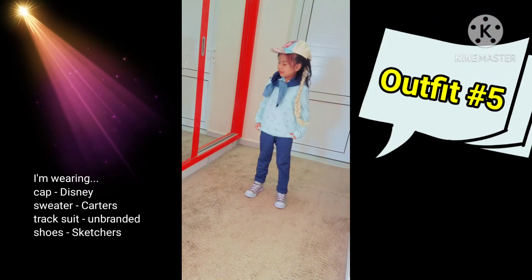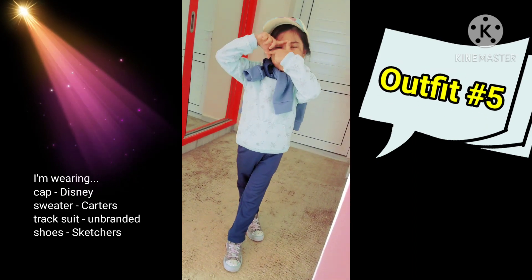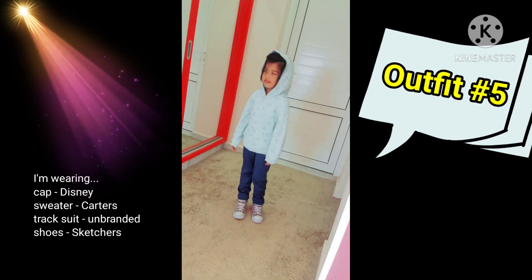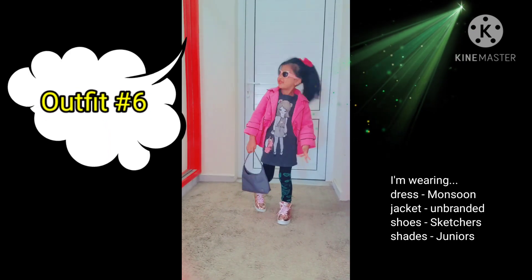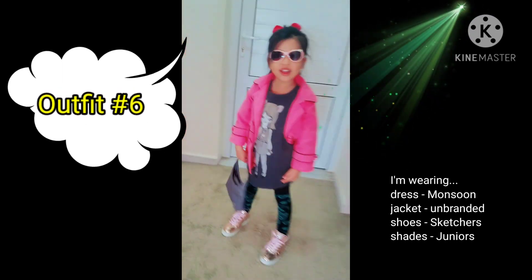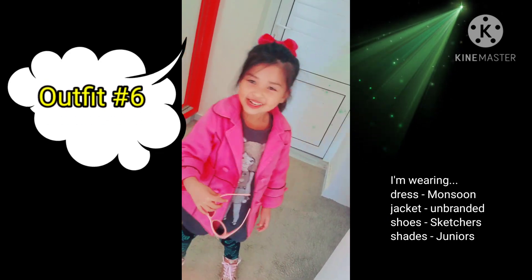Hello guys, so this is outfit number five and I'm wearing my Elsa hat and this is my jacket from my cousin Aya. Okay guys, so this is outfit number six. I'm wearing my grey bag and pink jacket and nice glasses shades and pink bow and shiny shoes.